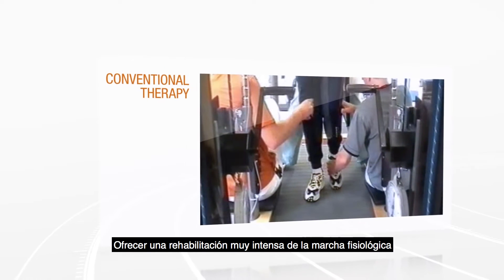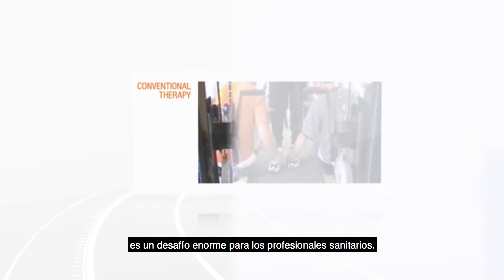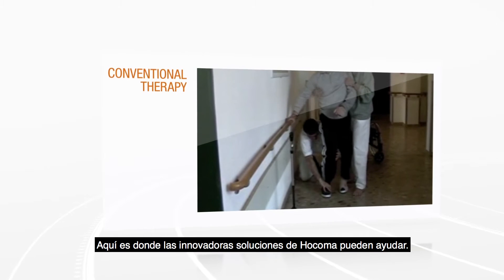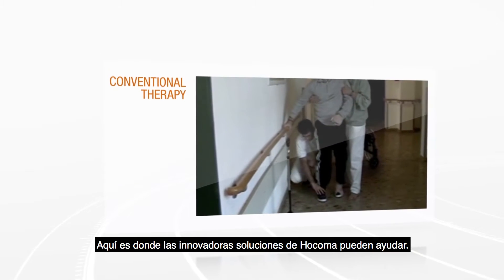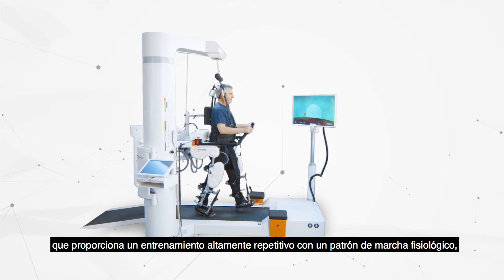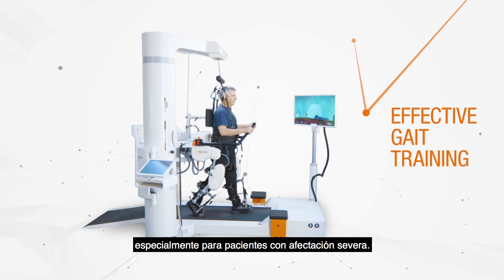Providing highly intensive physiological gait rehabilitation to severely impaired neurological patients is a huge challenge for health professionals today. This is where Hocoma's innovative solutions can help. The Lokomat is the world's leading robotic medical device that provides highly repetitive physiological gait training, especially to severely impaired patients.